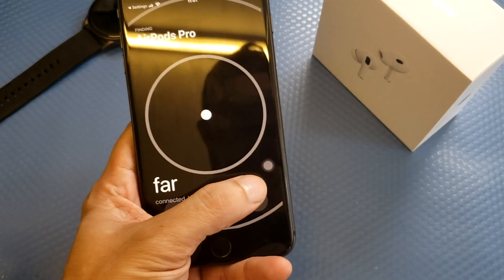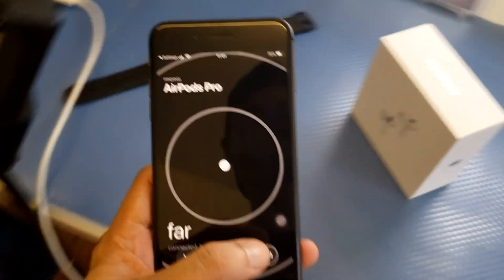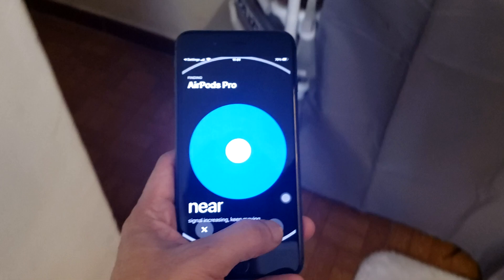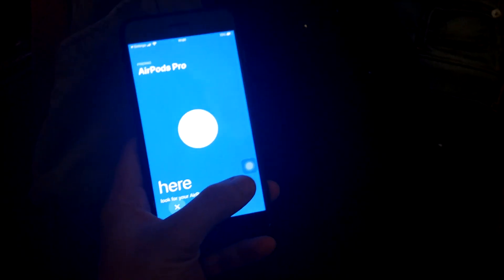So keep on clicking. And once you found it, follow the sound that your AirPods is creating. So at last I found it — I forgot I had placed it in my long pants, in my jeans.